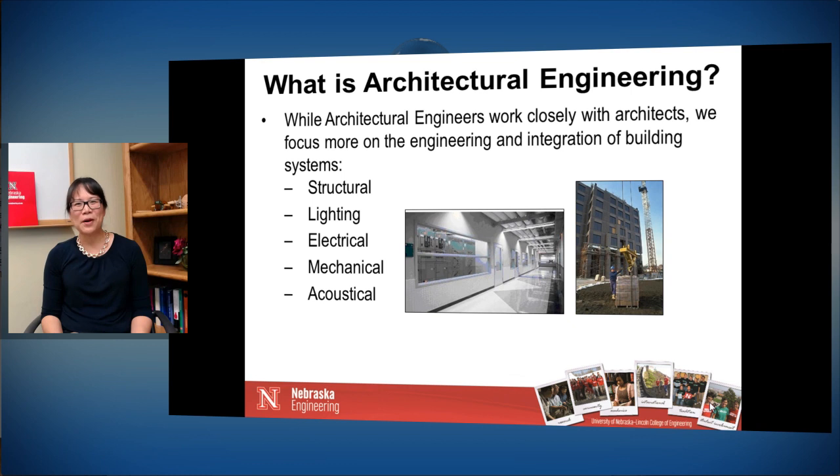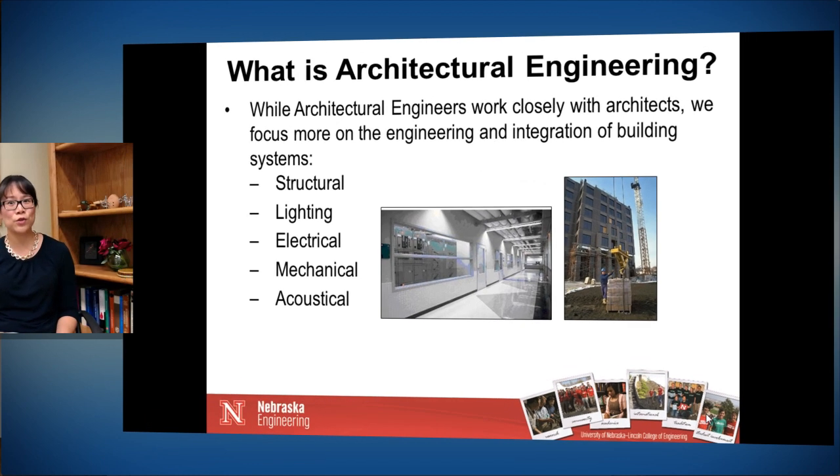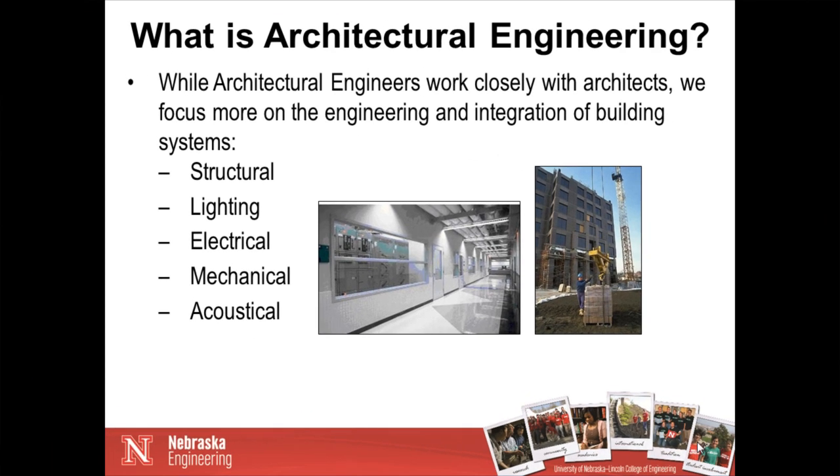First I want to talk about what is Architectural Engineering, because there is a lot of confusion between architecture and architectural engineering. Our program — AE — focuses on the engineering design, operation and maintenance of buildings. An architect is really focused on what the building looks like, how does it feel, how do the spaces go together, what materials get used, how does it interact with the outdoor experience.